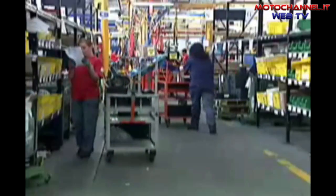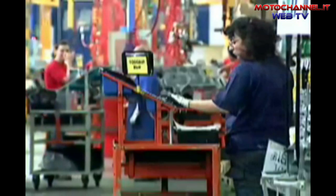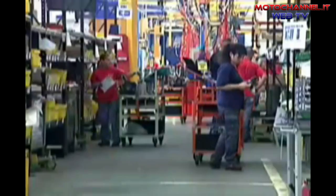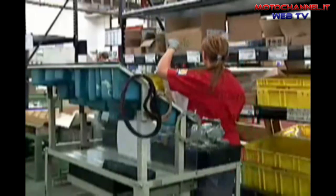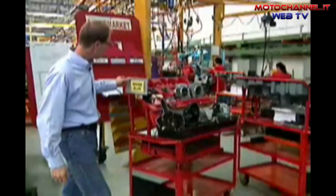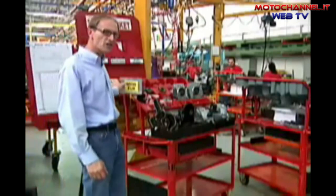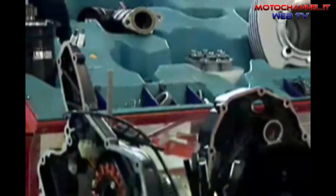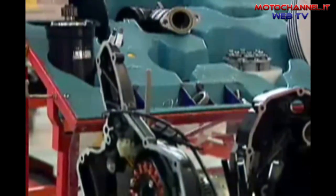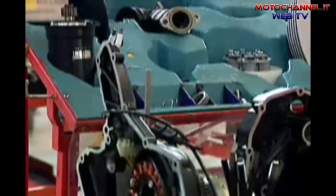The methodology today is collecting all the parts to build all our motorcycle engines in this area, and then we have what we call shopping carts. These are all the parts required to make a Monster 695 European model — it's one kit for one engine. This will be wheeled over to the production line and that's where the assembly of the engine will start.